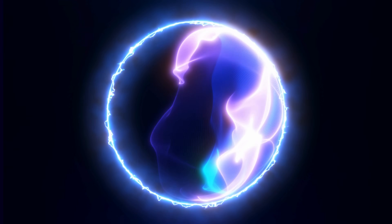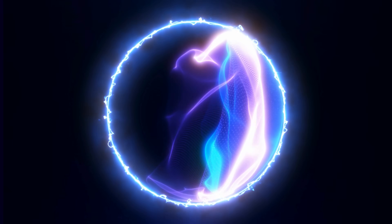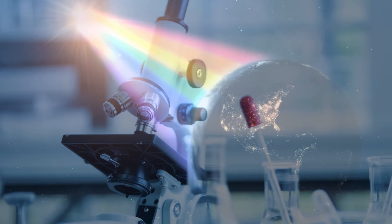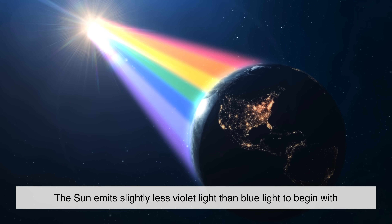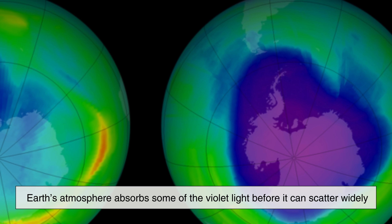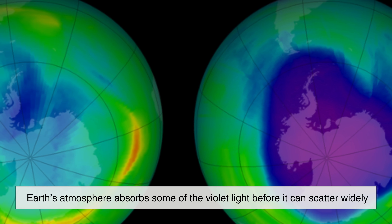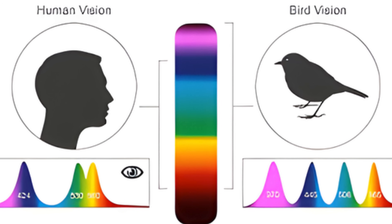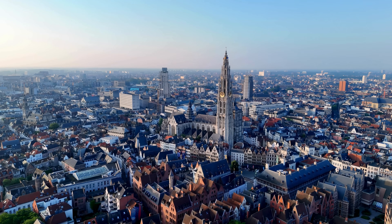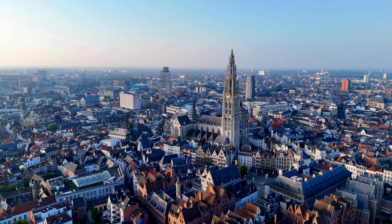You might be wondering why the sky isn't violet instead, since violet light has an even shorter wavelength and scatters even more than blue. The answer lies partly in biology and partly in astronomy. First, the sun emits slightly less violet light than blue light to begin with. Second, Earth's atmosphere absorbs some of the violet light before it can scatter widely. But most importantly, our eyes are far more sensitive to blue light than to violet light. Human vision evolved to detect certain wavelengths more efficiently than others, and violet falls near the edge of what we can see. The combination of these factors means that blue dominates our perception of the sky.